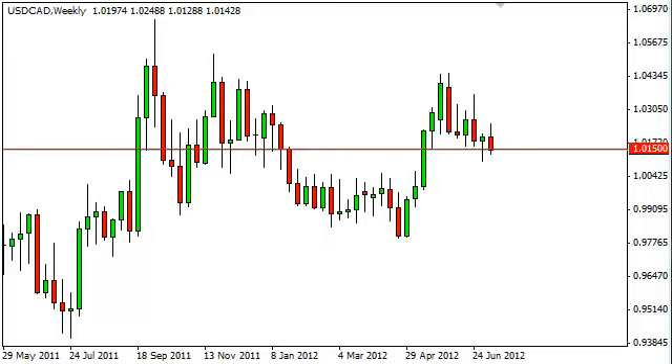Dollar-Canadian dollar long-term forecast for the week of July 16 — FX Empire. The dollar-CAD pair initially rose during the week, triggering buy orders off this hammer — quite frankly, a classic buy signal. The 101.50 area, down to 101, is support, and as such it made sense that we would go higher from here.